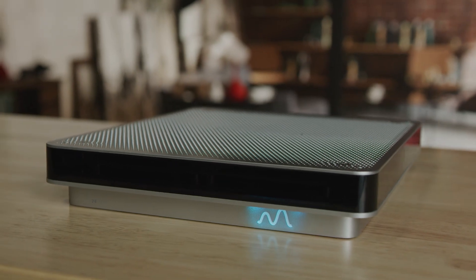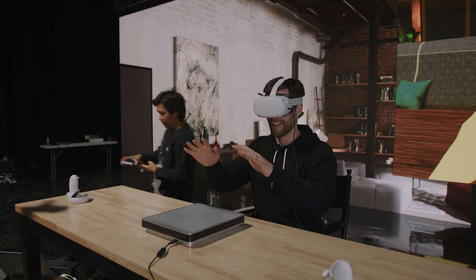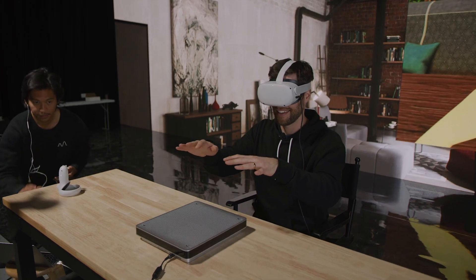Alright, that's it for now. If you're interested in learning more, be sure to listen to our podcast with the founders next. And let us know what you think of the Emerge Wave 1 and the ultrasound technology that it uses down in the comments below.